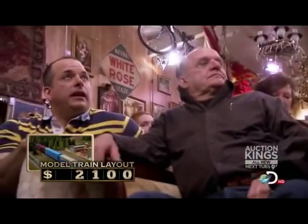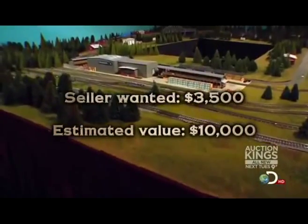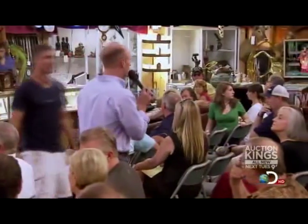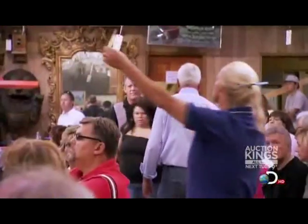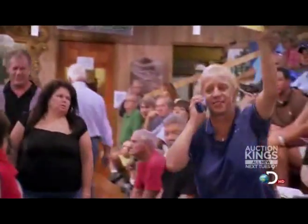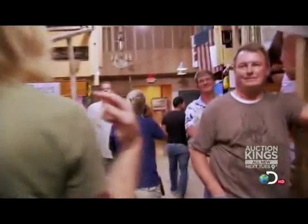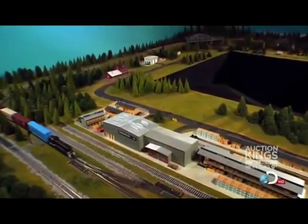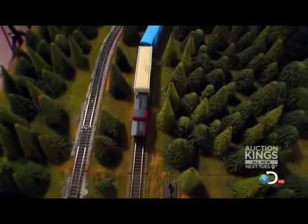Sold at $2,100 — going to London, England. The auctioneer thinks the sheer size of the layout made it too big for the average person. The seller was extremely disappointed, saying there goes the balloon he wanted to buy. The London buyer got a great deal at $2,100, but will likely spend twice that getting this big boy across the pond. The train layout didn't bring as much as hoped, but happy buyers come back to bid another day — and you have to look at both sides in the auction business.